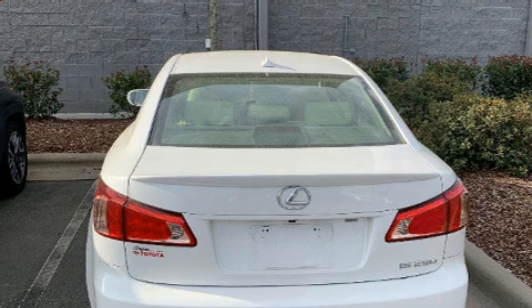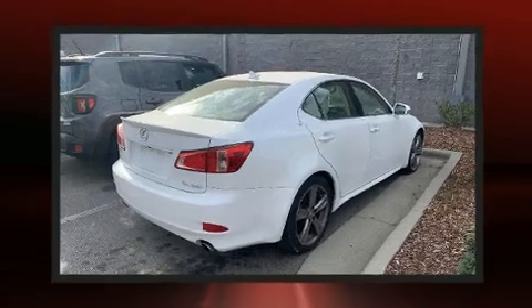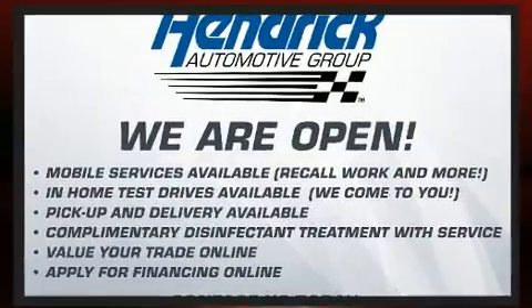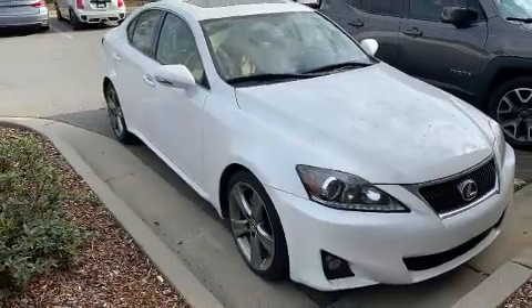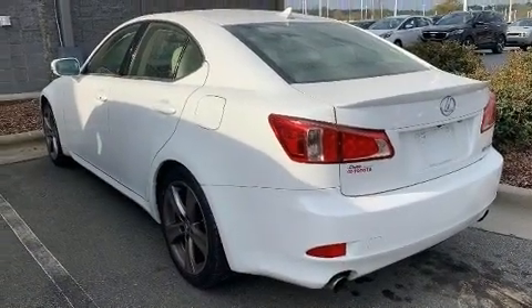Lexus prioritized fit and finish as evidenced by front and rear reading lights, speed-sensitive wipers, a built-in garage door transmitter, heated and ventilated seats, high-intensity discharge headlights, turn signal indicator mirrors, and power front seats. For drivers who enjoy the natural environment, a power moonroof allows an infusion of fresh air.